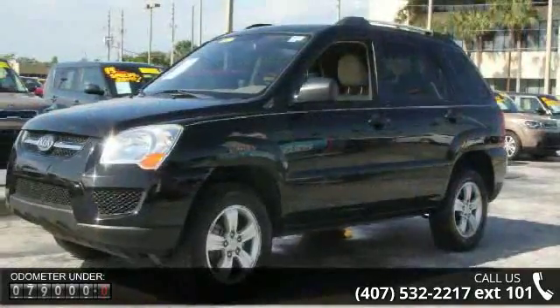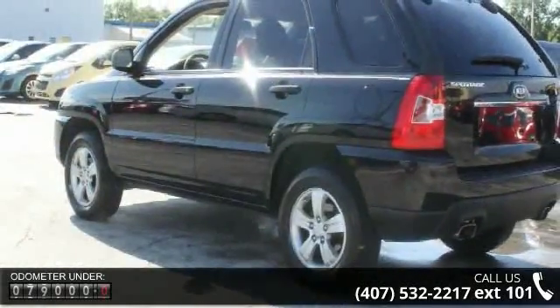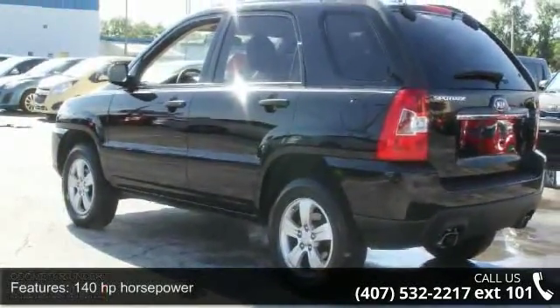140 horsepower, four doors, four-wheel ABS brakes, cruise control, front seat type: bucket, front wheel drive.